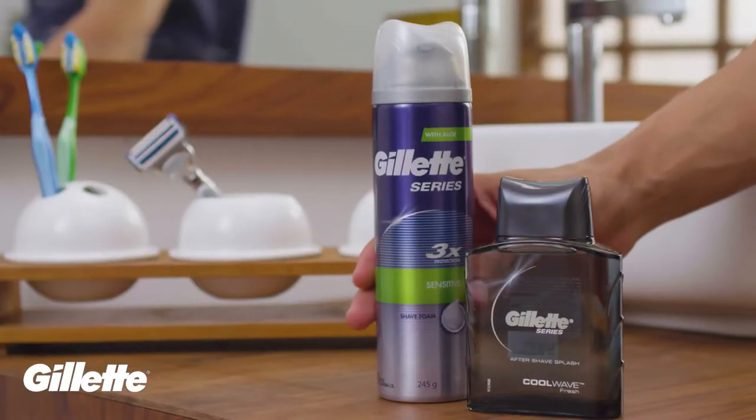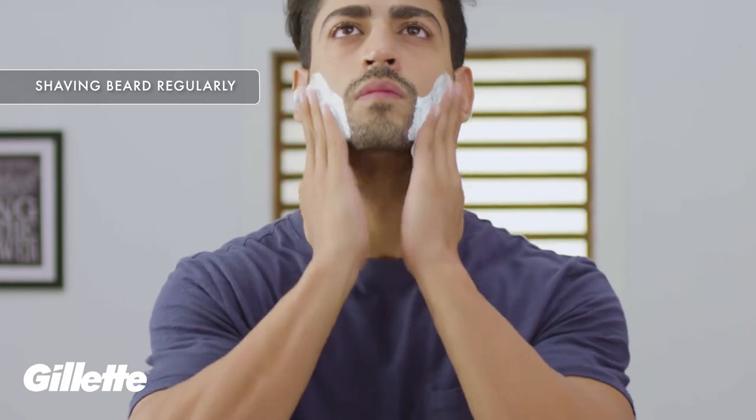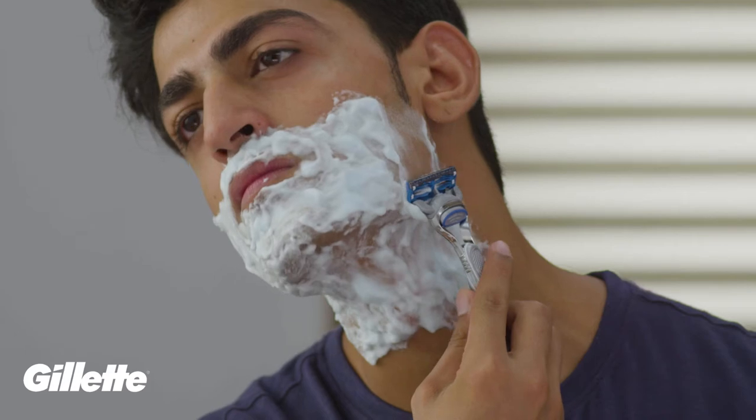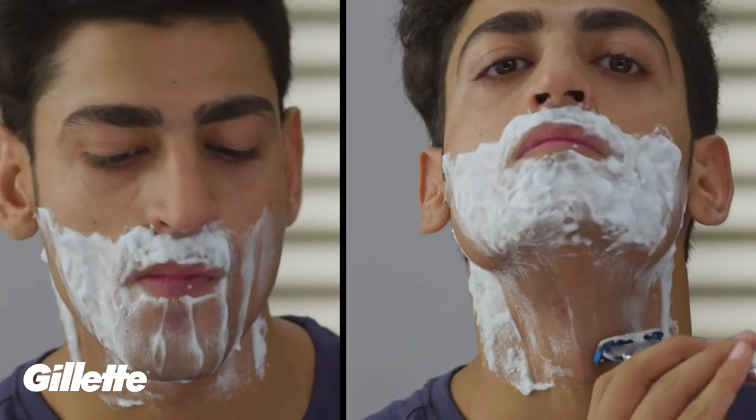Another important thing to keep in mind is shaving your beard. You are out to sweat in the gym, and sporting a beard clogs pores which traps dirt and germs in your face. That's why it is advisable to shave. With the Gillette Skin Guard, you can shave your beard and protect yourself against skin damage and irritation.